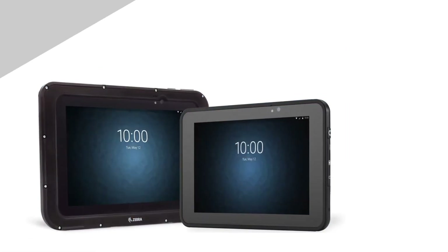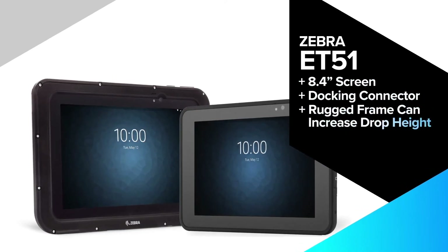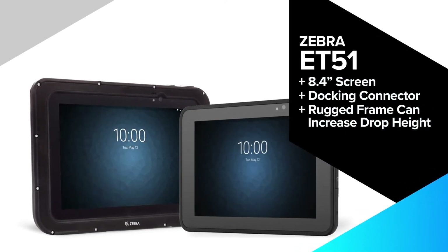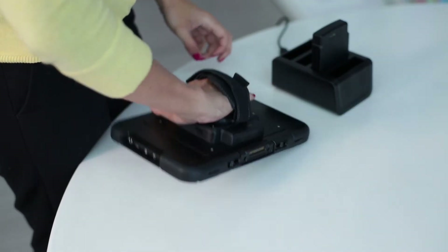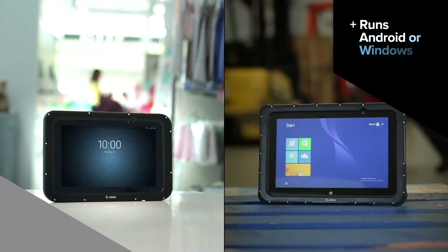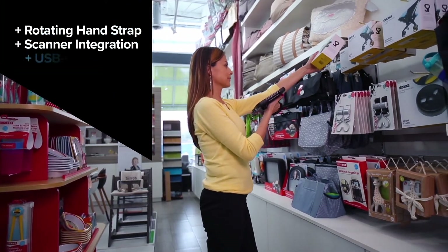Thin and sleek at 8 inches and just over 1 pound, the ET51 is a super light tablet that can be taken anywhere. Carry it effortlessly, load it with a hot-swappable battery, and operate your way. Give it scanning abilities and or even its own docking station.